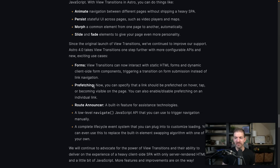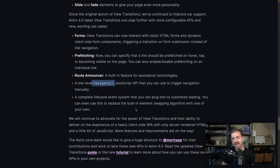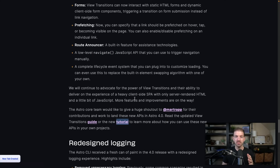Another thing here is prefetching — you can tell it to prefetch data for an individual link based on when you hover, when you tap, or when it becomes visible on a page. This is something other frameworks have had, so it's kind of a catch-up thing, but it's a super nice thing to have. There's also a route announcer that will announce for assistive technology and screen readers, a low-level navigate JavaScript API to go between pages manually, and a complete lifecycle event system you can plug into to customize loading.